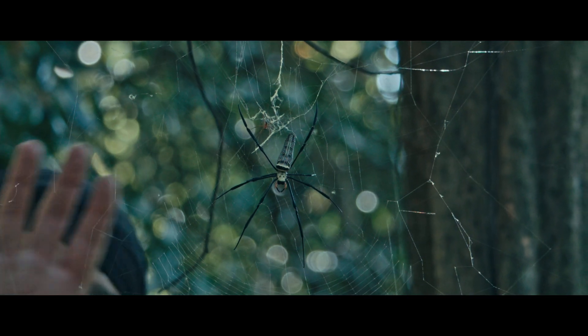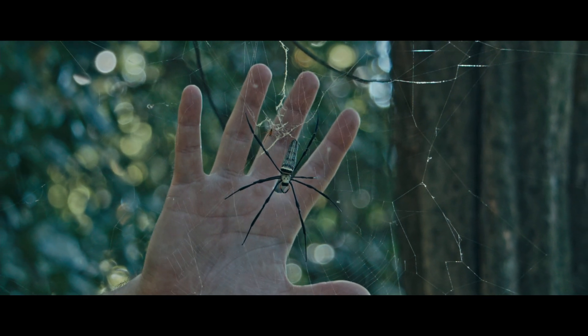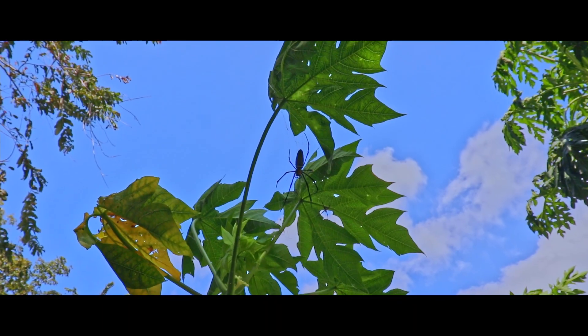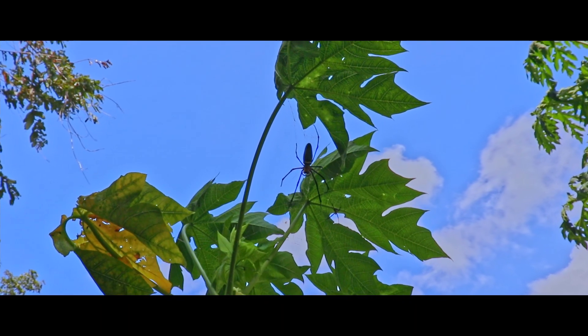Females can grow to impressive sizes, because they continue to grow even after reaching adulthood. The biggest ones I filmed had a leg span of at least 20 cm.